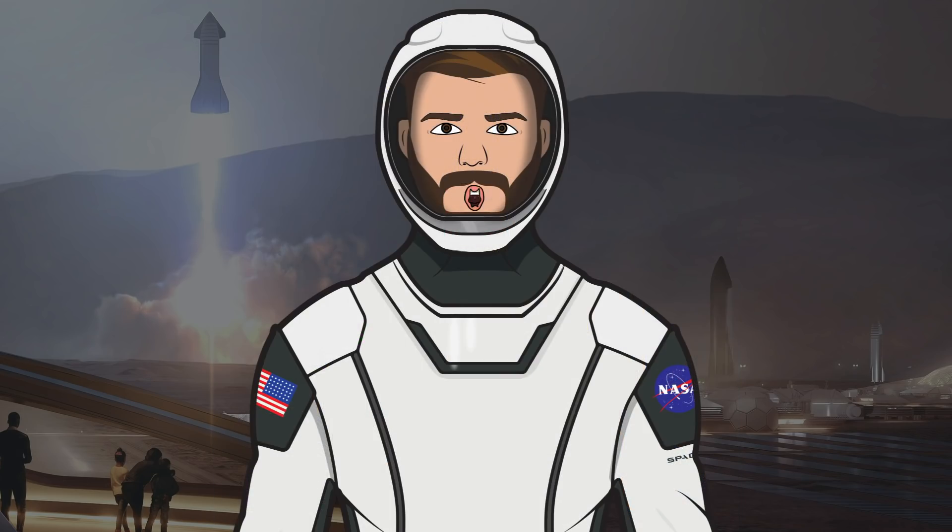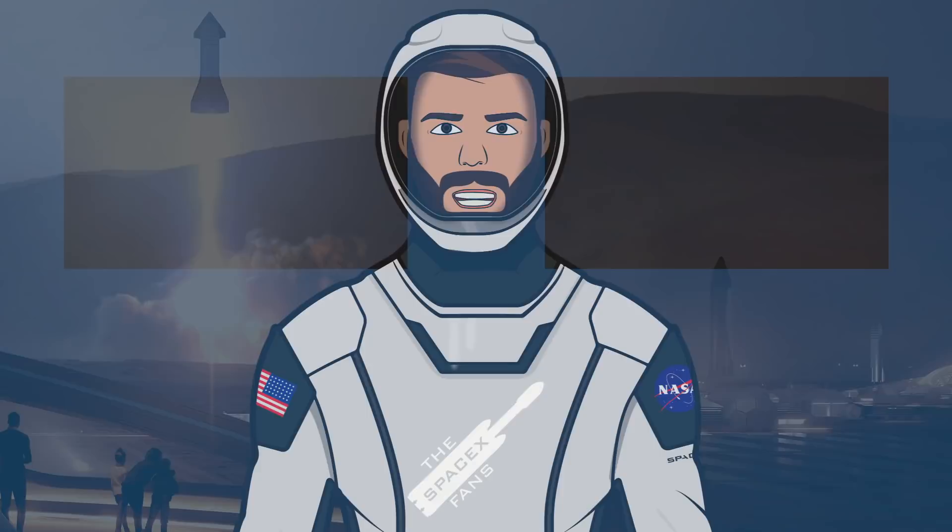As always, a huge thank you goes to Mary, more commonly known as Boca Chica Girl, as she spends hours in the Texas heat so we get to see this awesome stuff. Plus, a huge thank you to the rest of the NASA Spaceflight team — all of your dedication and work to bring us great coverage is admirable. That's it for this episode of The SpaceX Show. If you enjoyed the video, make sure to hit the like button and leave a comment down below. If you want to stay updated with SpaceX info, make sure to subscribe and press the bell icon to get notified when I upload. Thanks for watching and have a great day.